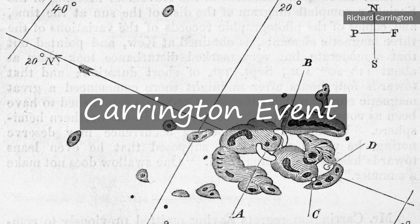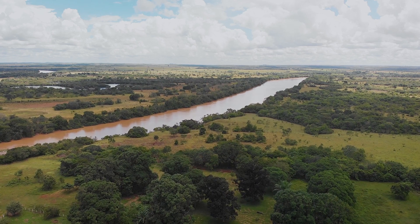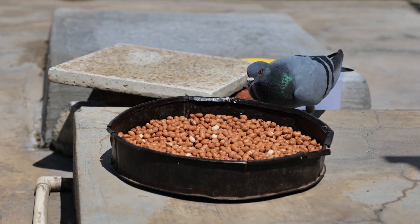Events like these highlight the importance of Earth's magnetic field. Additionally, various organisms like pigeons make use of magnetoreception for navigation and orientation.